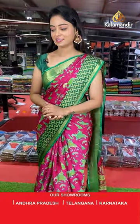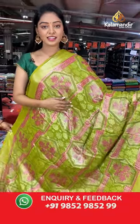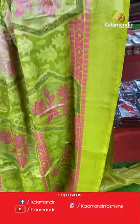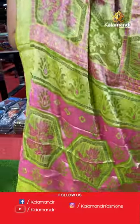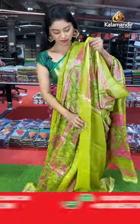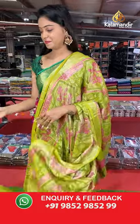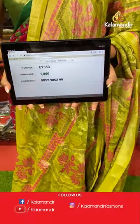Nice green color saree with brasso design. All over the body has beautiful floral design. Nice contrast pallu in brasso model. Contrast plain blouse. Saree code EY553, offer price 1000 rupees.